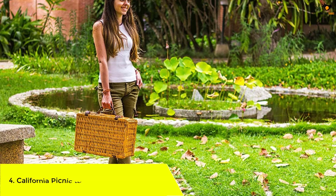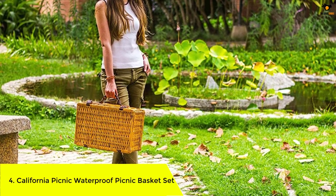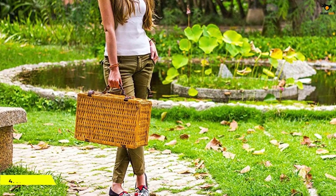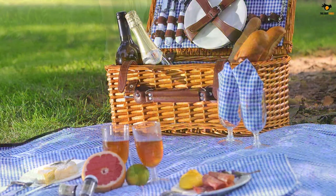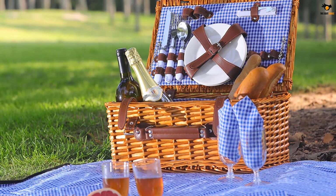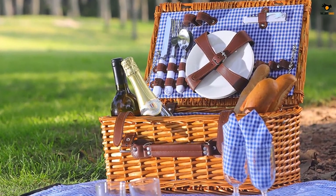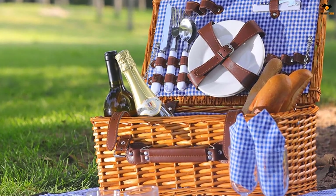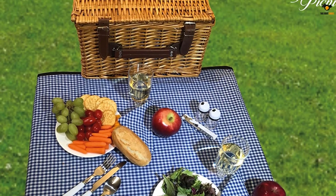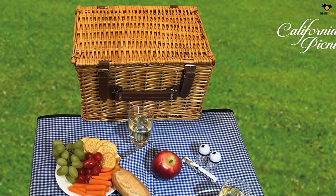Number 4: California Picnic Waterproof Picnic Basket Set. This small picnic basket has been crafted with durability as a priority and comes complete with ceramic plates, stainless steel forks, knives, spoons, wine glasses, cotton napkins, salt and pepper shakers, and a bottle opener. The traditional wicker basket includes a waterproof lined fabric that prevents leaks. The blue checkered napkins and faux leather handle and straps are a treat to the eyes.